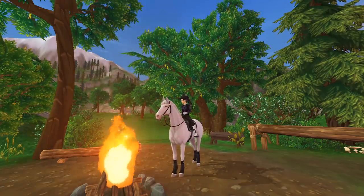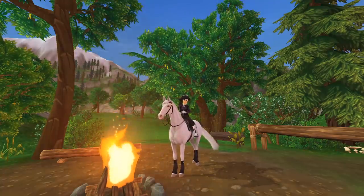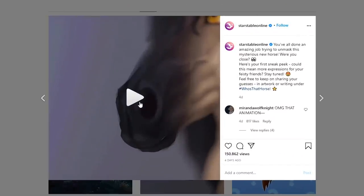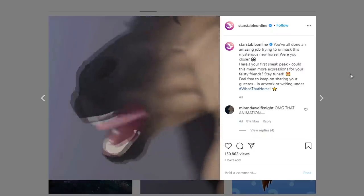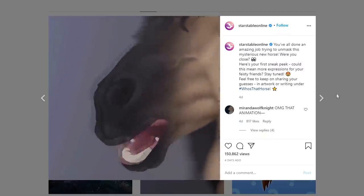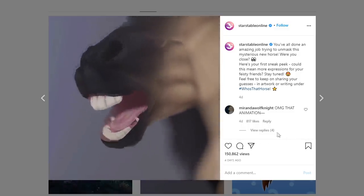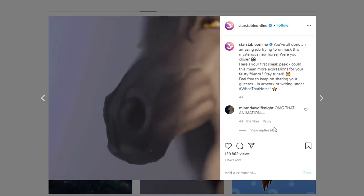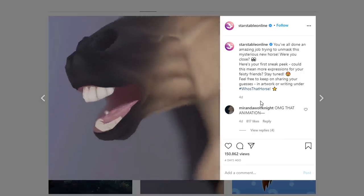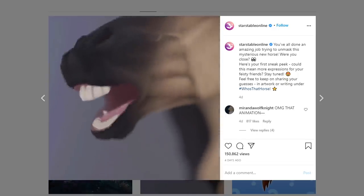Let's look at the new horse we're getting. Source Table posted this video four days ago of the little snout of this new horse, and the animations are so unique and cool. I love the way it moves - the mouth, the teeth, and the tongue are so realistic. I hope these animations get implemented to all the horses we already have, but that's probably not going to happen.